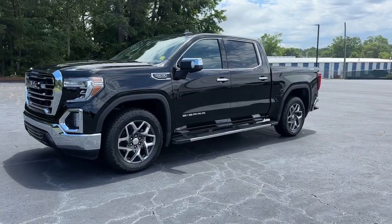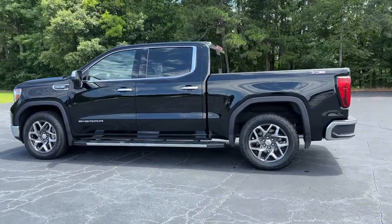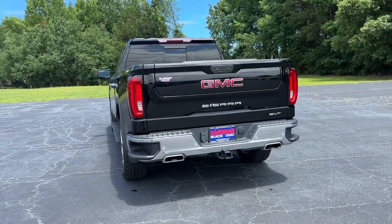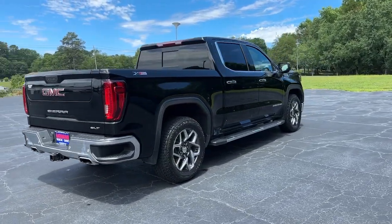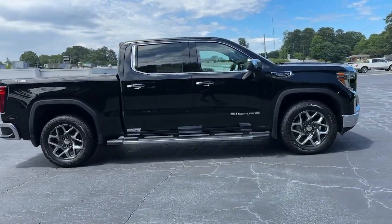Introducing the 2019 GMC Sierra. With less than 35,000 miles on the odometer, this vehicle stands out from the rest. This strikingly handsome Sierra delivers full-size pickup strength and plenty of modern comfort and convenience. From its impressive towing and hauling capacity to its quiet, spacious cabin and tech-saving connectivity, this is the truck built for today's lifestyle.